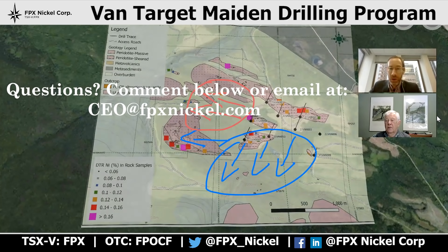Peter, thanks again for participating. I hope that people find these videos helpful. For anyone with questions, please leave them below the video or feel free to email me directly at ceo@fpxnickel.com. Until the next time, thanks to everyone and Happy New Year. Happy New Year, everyone.